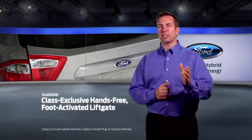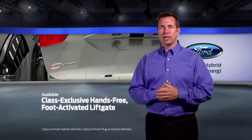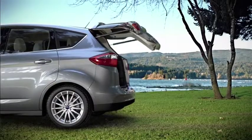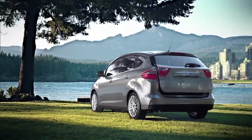The available class-exclusive hands-free foot-activated liftgate is easy to use. With the available intelligent access key in your possession, just kick your foot under the rear bumper and the liftgate will open automatically — very convenient when you have your hands full.